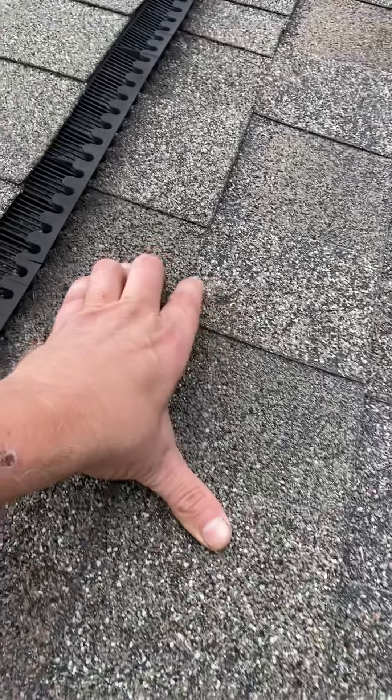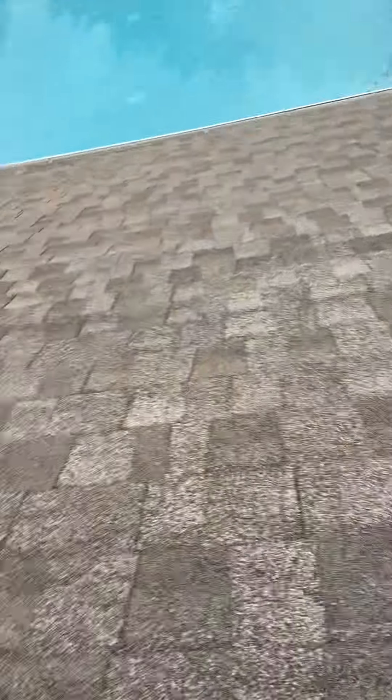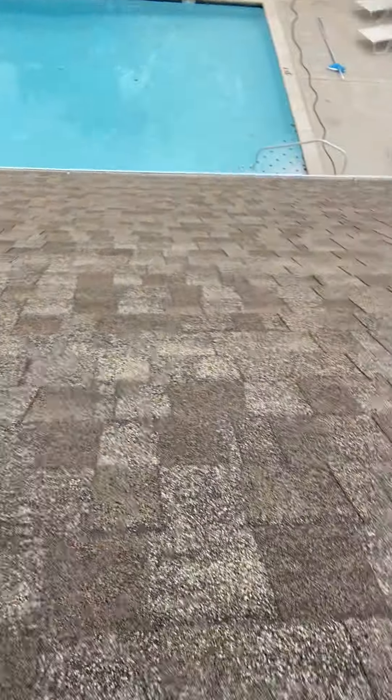You can see those shingles are actually releasing the granules — I just kind of flick my finger over it. This is only going to get worse, and this is part of a community where I'm sure they don't want the roofs to be a liability and a problem.